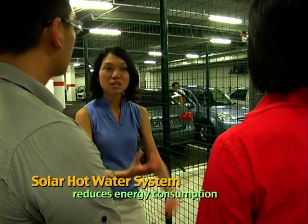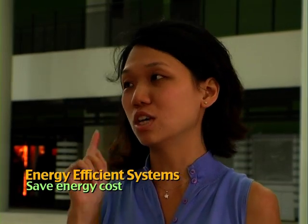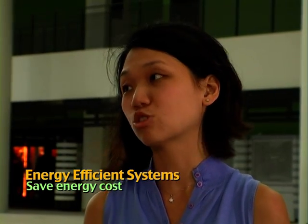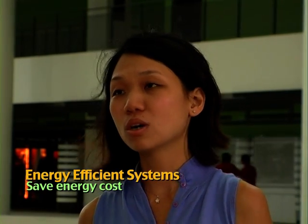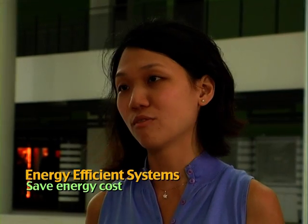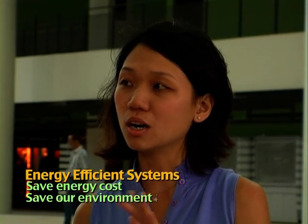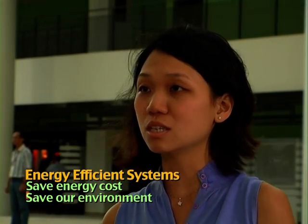When you reduce energy consumption, you pay less in your utility bills — your water bills, your energy bills, your electricity bills. So that is the first very tangible benefit. The second benefit, of course, is your contribution back to the environment. You are actually being green and being responsible. It's a corporate social responsibility to the environment.